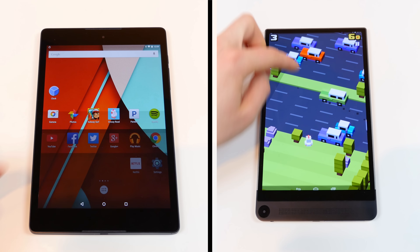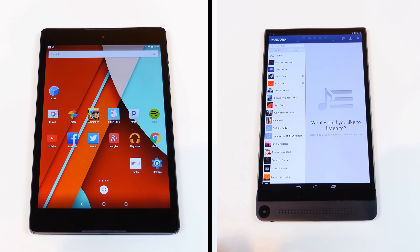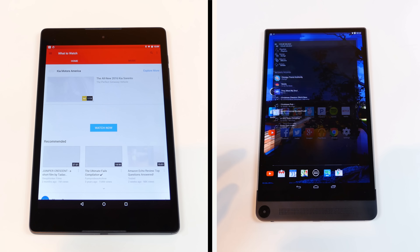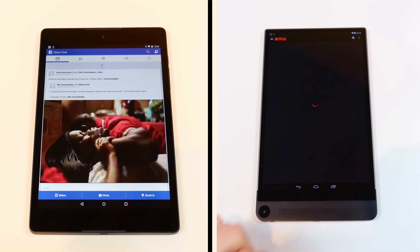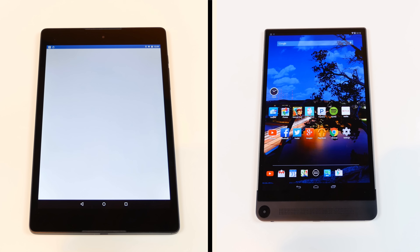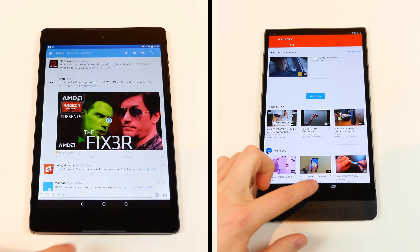The Dell Venue 8 7000 is equipped with a quad-core Intel Atom Z3580 CPU clocked at 2.3GHz with a PowerVR G6430 GPU and 2GB of RAM. It's also equipped with an 8.4-inch OLED display with a 1600x2560 pixel resolution and a 359 pixel per inch index.